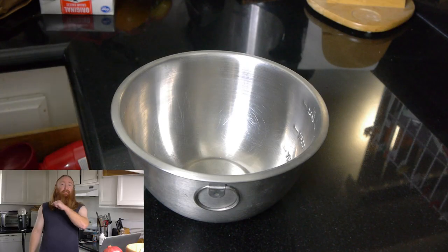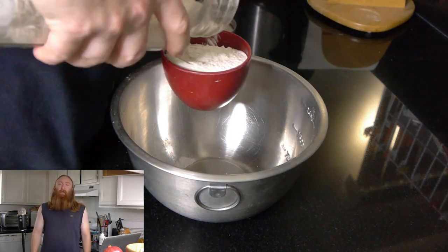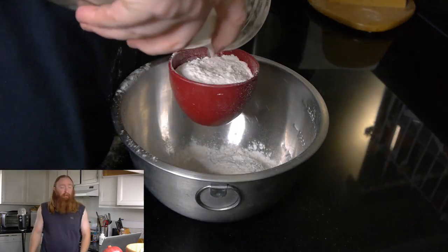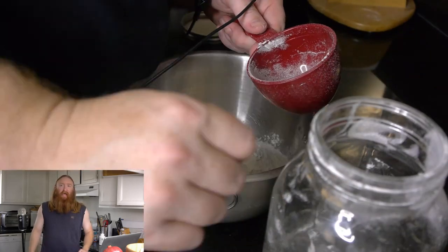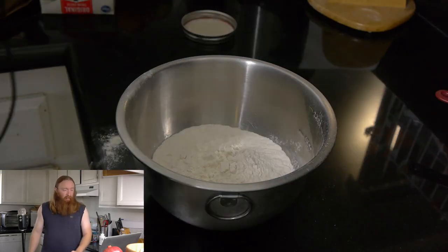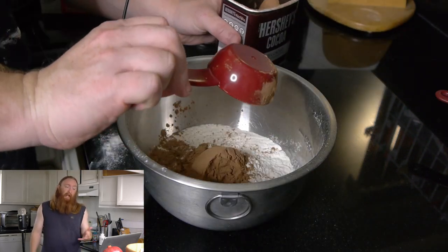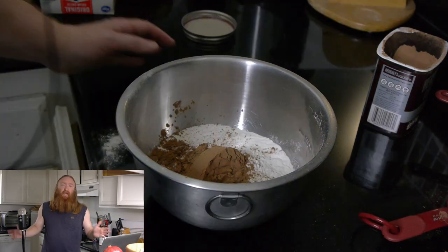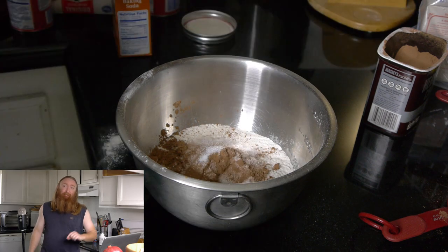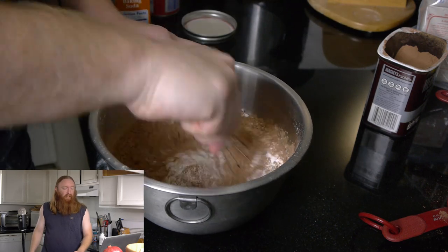We're gonna start by preheating our oven to 350 degrees Fahrenheit. Now we're gonna take two and two-thirds cups of all-purpose flour — none of that whole wheat garbage — and dump that into a bowl for all our dry ingredients. Next, we're going to take a half cup of unsweetened cocoa powder. I'm using Hershey's cocoa, but you can use whatever you like. We're gonna put in a teaspoon of baking soda, a teaspoon of kosher salt, and then just take a whisk and blend that all together.